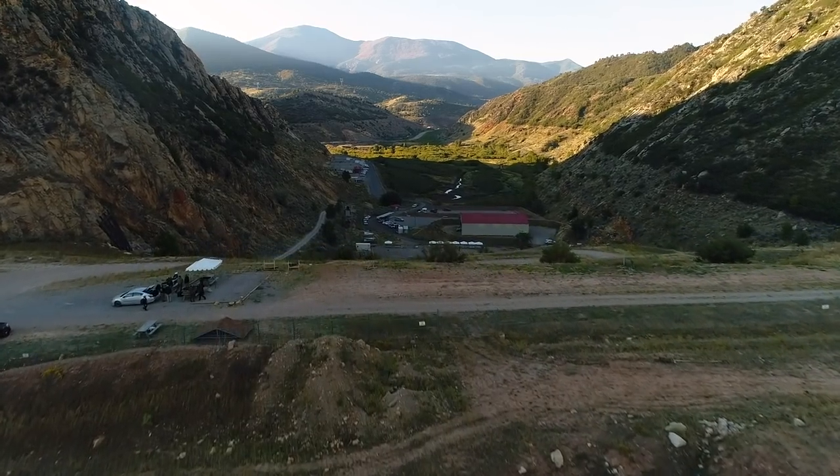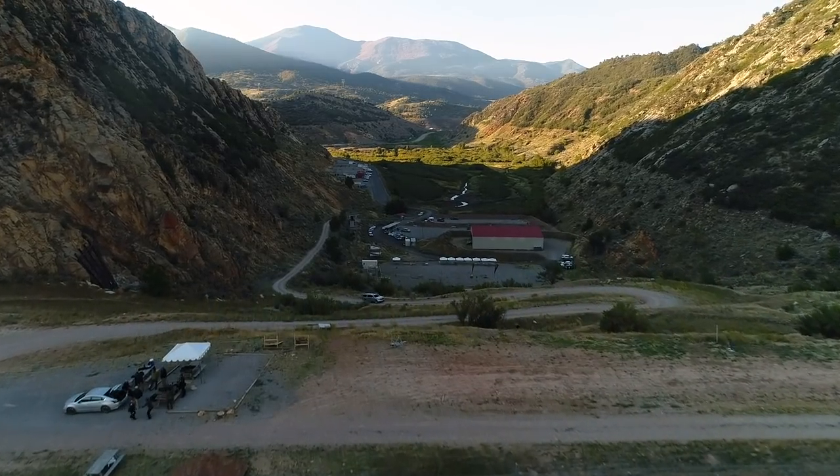I was kind of expecting a lot of good things and it exceeded all my expectations. Having done other classes that concentrate on one subject matter for two or three days, the opportunity to do four different classes — whether pistol, carbine, a combination, or vehicle tactics — it's definitely the place to come.